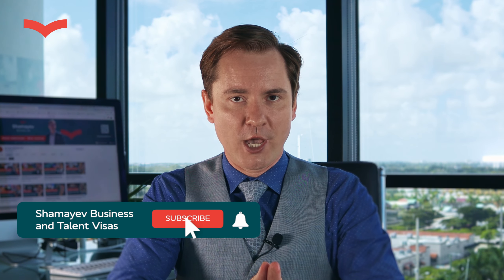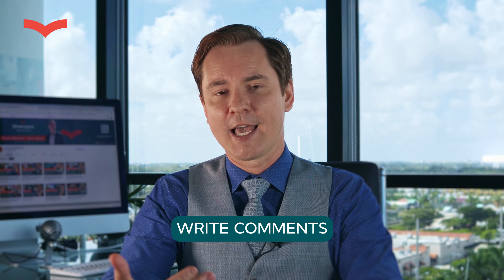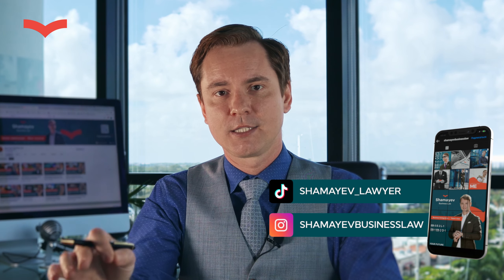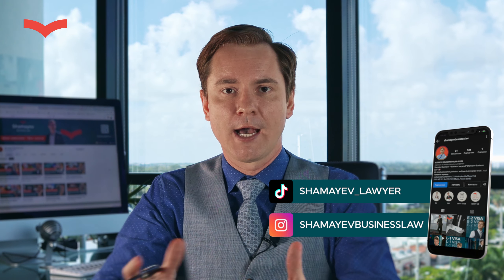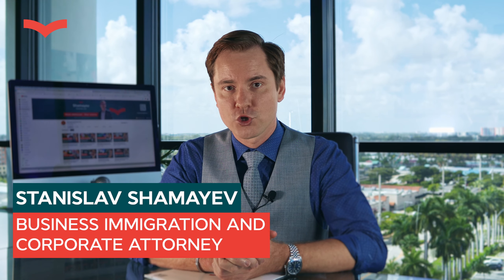Don't forget to subscribe to my YouTube channel, smash that like button, comment, and ask me questions — I love those because I get new content ideas based on your questions. Also subscribe to my Instagram and TikTok; the links are down below to stay in touch and up to date. I'm Stanislav Shamaev, a lawyer of the future. Your future begins here. Good luck.